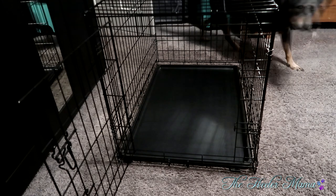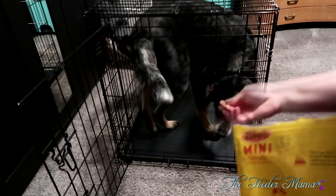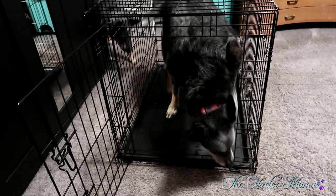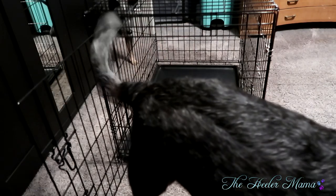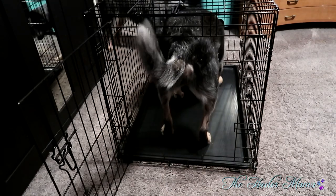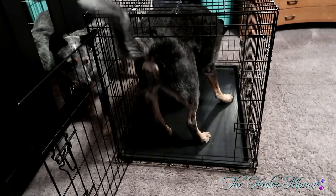So here comes Lucian, who is an old pro at crate training. One way to encourage your dog to go into the crate is to toss some treats in there. I'm just using small treats and when I throw them in I'm saying 'go get it' — I'm trying to make it a positive and fun experience, almost like a game. I'm also making it positive by having him come back out of the crate and then go back in.